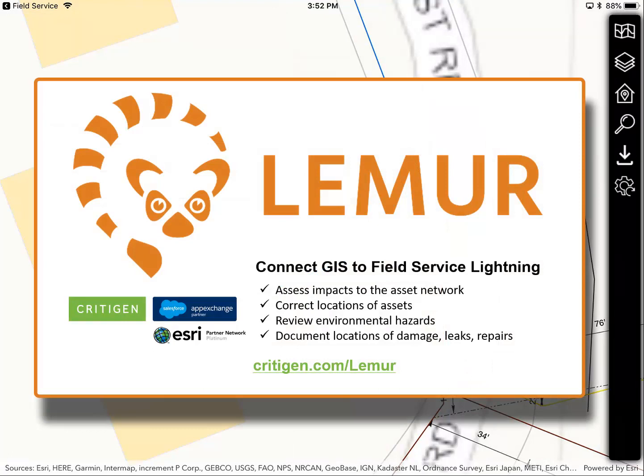Visit our website at kritogen.com/lemur today to increase your field technician's effectiveness with FSL and Lemur.